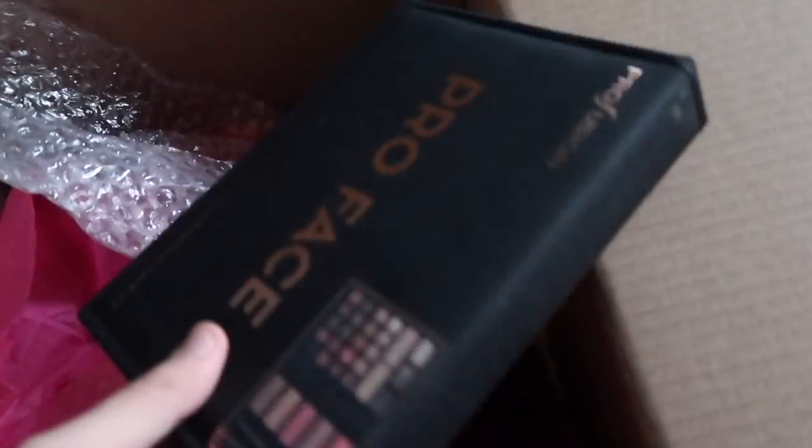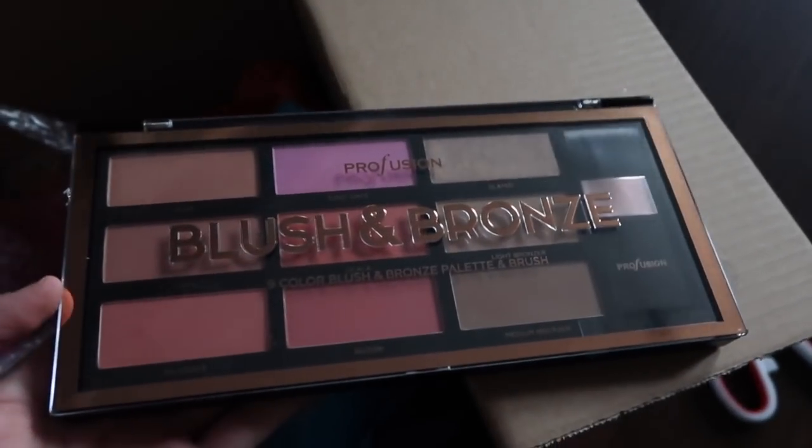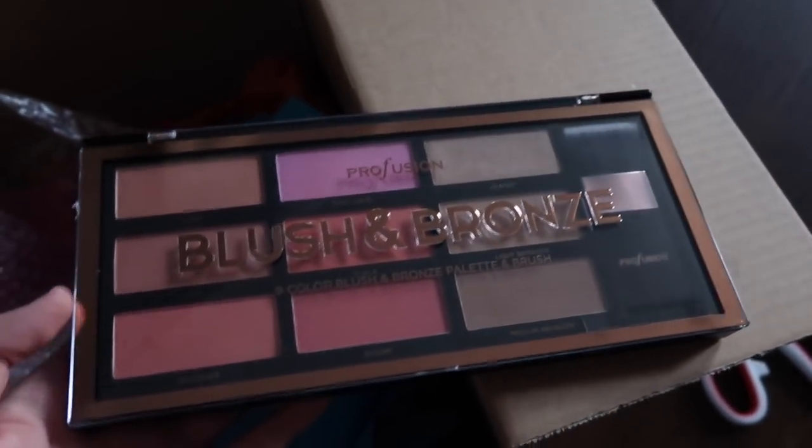I'm shook. I really hope these are good quality — I'm gonna put them to the test in a new video for sure. I am honestly blown away. This is their Blush and Bronze Palette. How cute. I'm so shook.